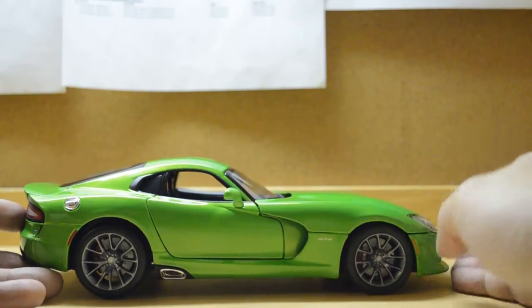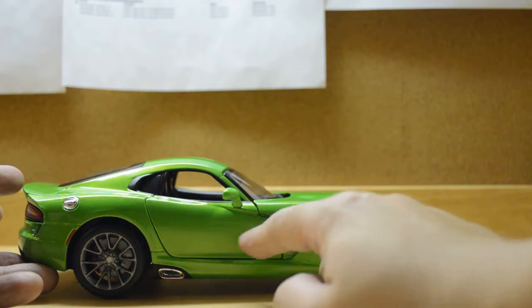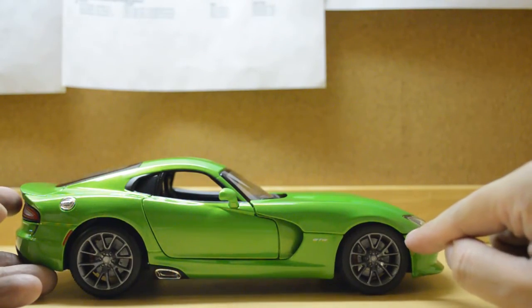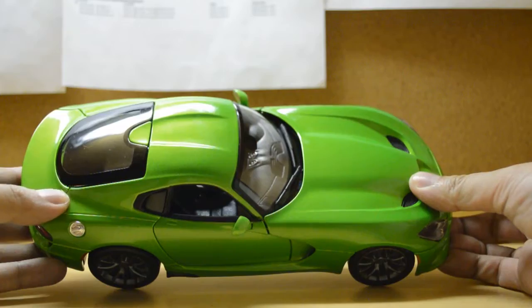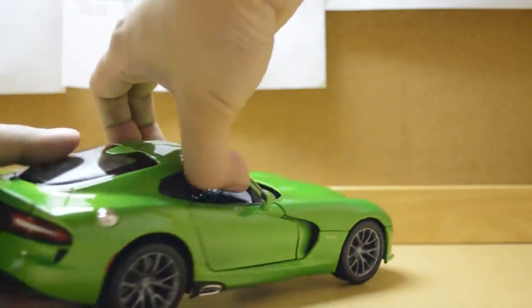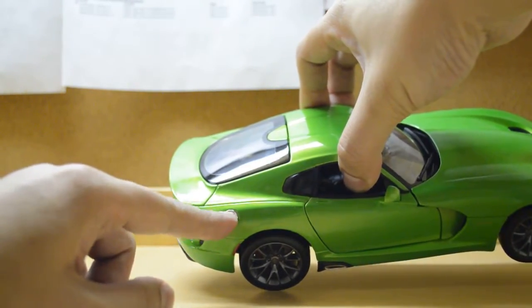Looking at panel gaps — the door gaps are okay. However, at the front you can see the gap is bigger than the rear, but it's fine. The hood gap is okay and the trunk gap is tight, which is very nice.